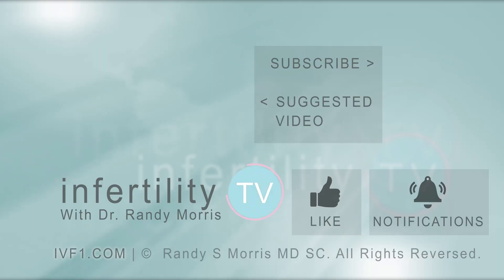Maybe you could enroll in a study like this and help advance our knowledge of miscarriages. Infertility TV is your most trusted source for accurate information on infertility and miscarriage. If you are not a subscriber yet, hit the subscribe button right now. A new episode is released every week — don't miss any episodes. You can also check us out on our website, IVF1.com, where you can become a patient.